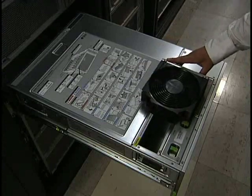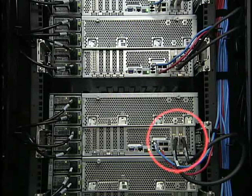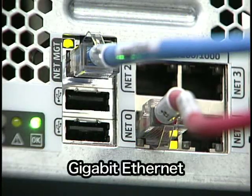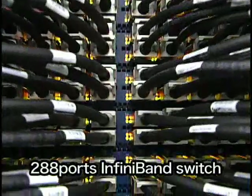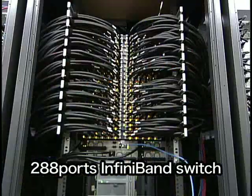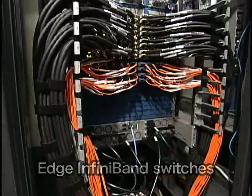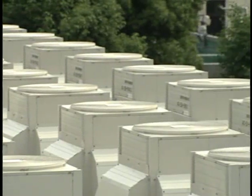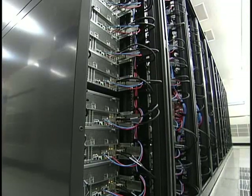Cooling fans and power units are quadruplexed. The Tsubame consists of compute nodes and storage nodes, connected with high-speed network switches. The compute nodes total 655; each node has 8 dual-core CPUs and 32 GB or 64 GB of memory. In the 360 compute nodes, each has a high-speed accelerator board with two 486 GFLOPS CSX600 chips. Each node has two 10 GB InfiniBand and 2 GB Ethernet connections. The total 1,310 InfiniBand connections from 655 compute nodes are collected by six switches, which are connected to each other by two edge switches.